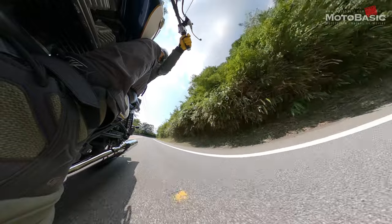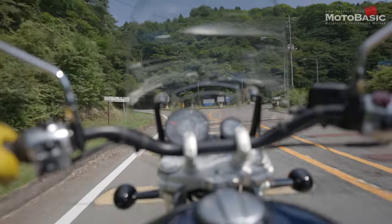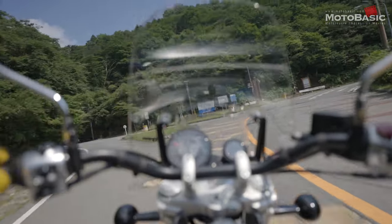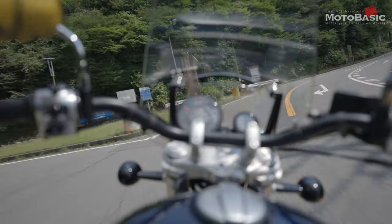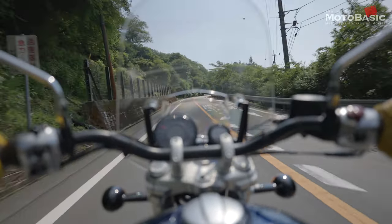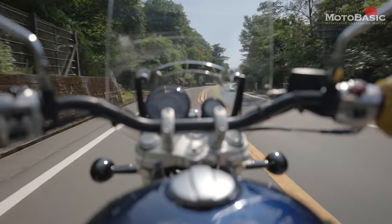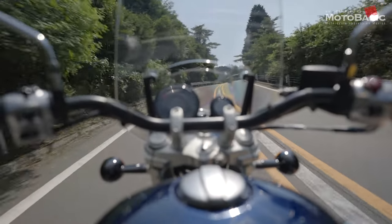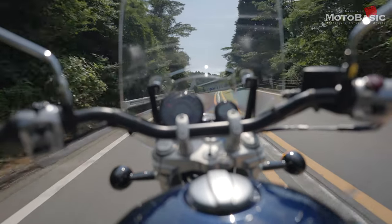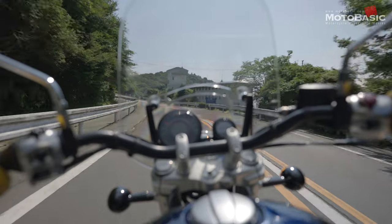今試乗しているのはスーパーメテオ650の上級グレード「ツアラー」です。ツアラーの特徴は、スタンダードモデルに加え大型のウィンドスクリーン、タンデムシートのCCバー、そして若干異なるカラーリング。ウィンドスクリーンのウィンドプロテクション効果は、ちょうどヘルメットのシールド下端あたりまで走行風を跳ね上げてくれるといった感じです。